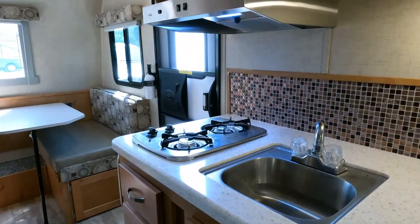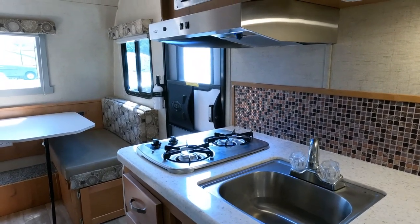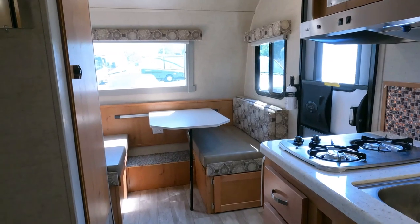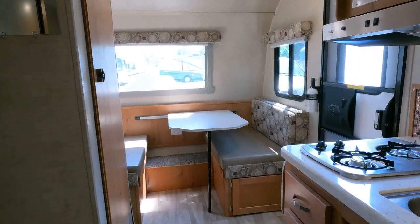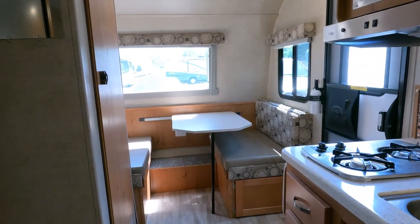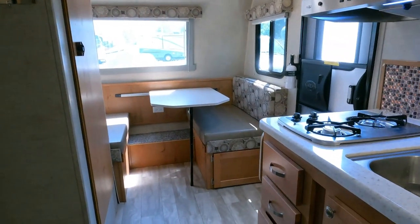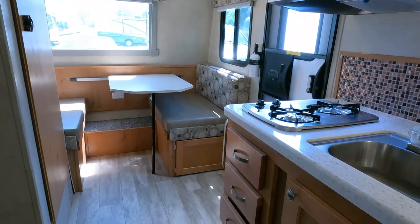I've gone from a 38-foot to a 25-foot with no slides and no jacks — just simple. Very few things can go wrong with it, and I enjoy that. Some of you may want all the gadgets and buttons, and that's fine — everybody's got their own version. But I like simple, less to worry about. This is something you can store for several months or a year, open it back up, clean it up, and chances are everything will work just like the day you stored it. That's the great thing about towables — and they're a lot cheaper too. An 18-model motorhome would be six figures.